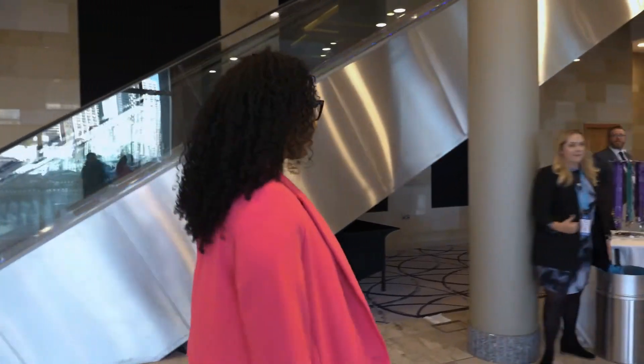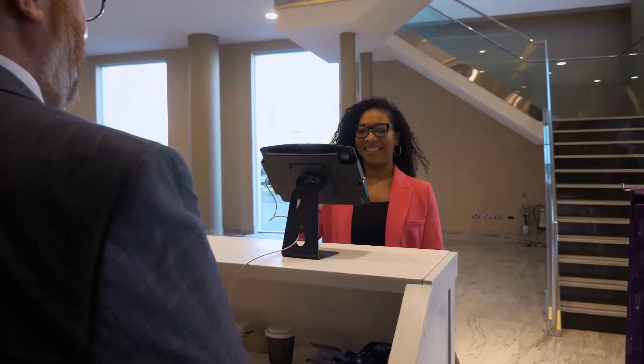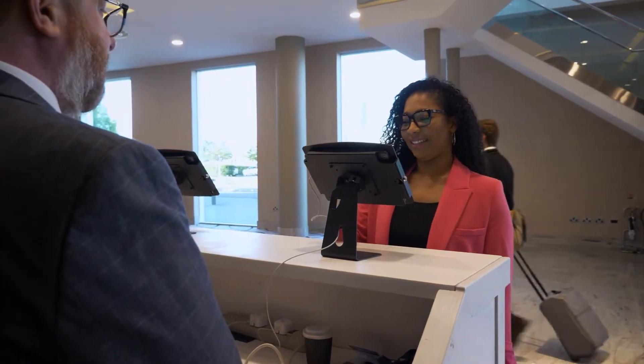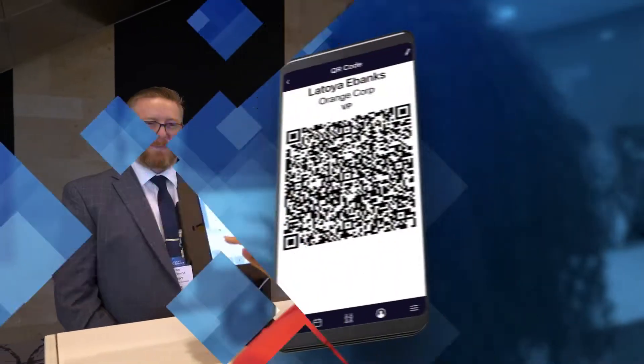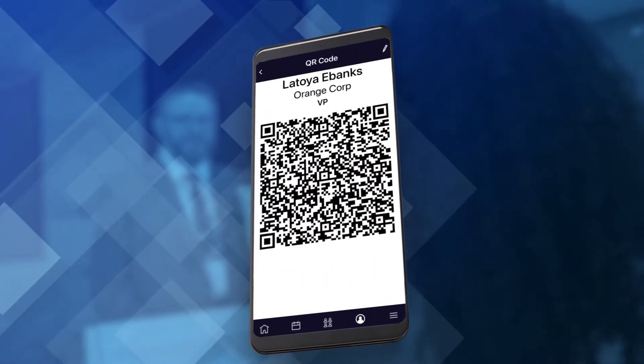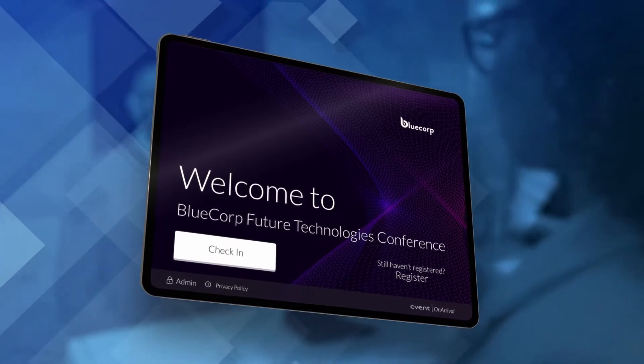Upon arriving, the attendee will want to head straight to the registration desk, where they'll begin the check-in process by either simply scanning a personal QR code from CVent's mobile app called Attendee Hub, or by completing the on-site check-in process manually.